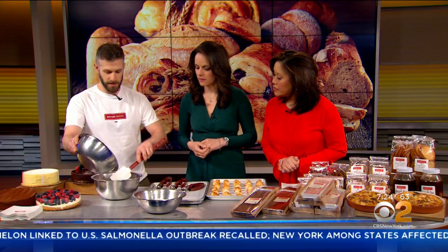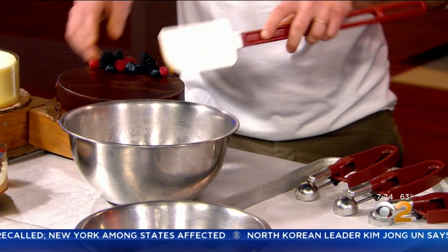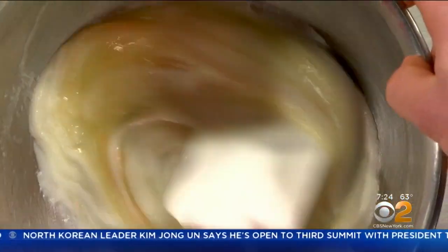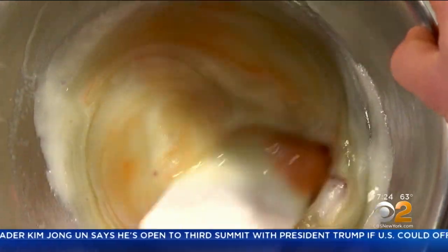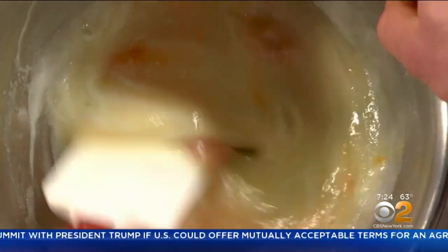Let's make some macaroons! I have some egg whites and sugar that I've heated over a bain-marie earlier, and I'm going to add the apricot jam. Apricot jam is used to add a little bit more of a distinct sweetness, not necessarily just from the sugar. So we're just going to mix that all together. It's a very simple recipe — just egg whites, sugar, and apricot jam.